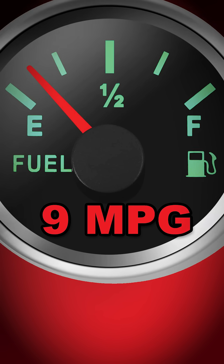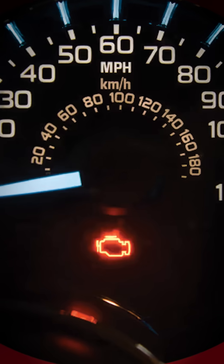Signs of a failing or clogged catalytic converter include a strong rotten egg odor, bad fuel economy, poor performance, and in all likelihood a check engine light.